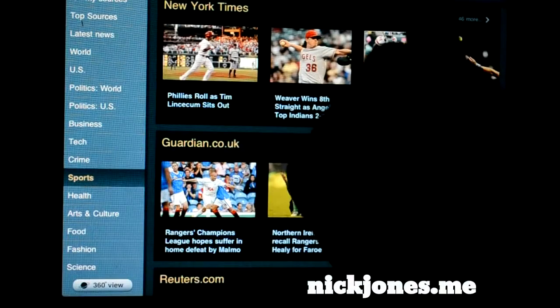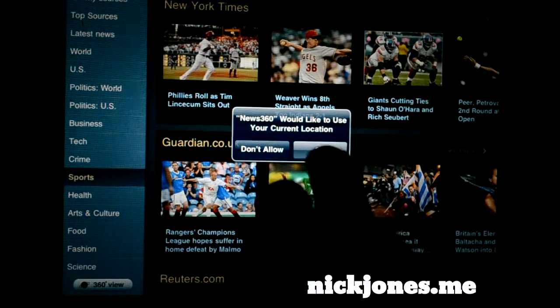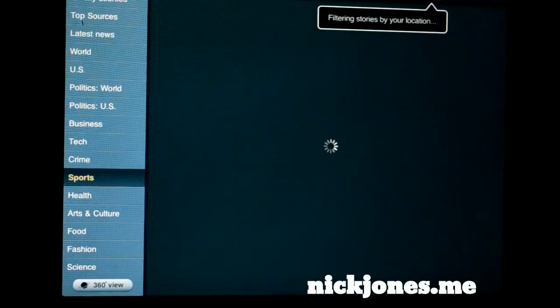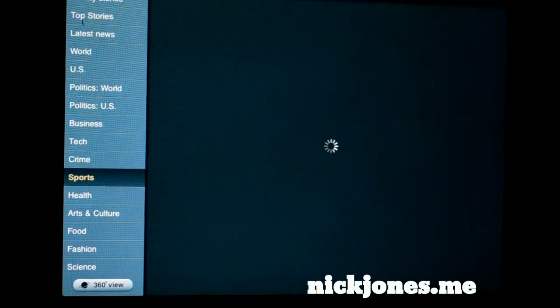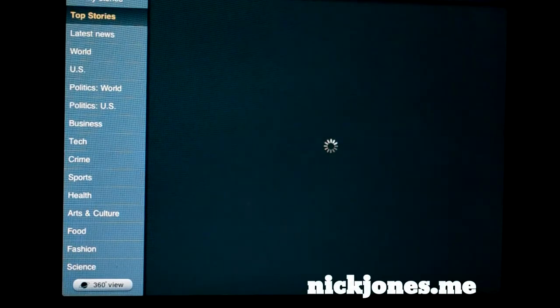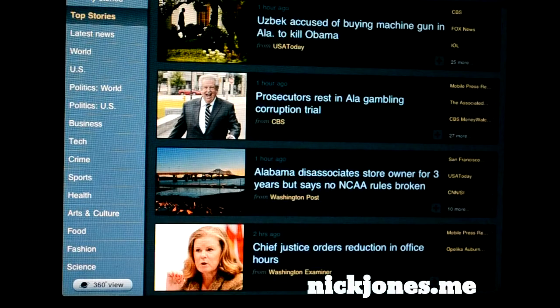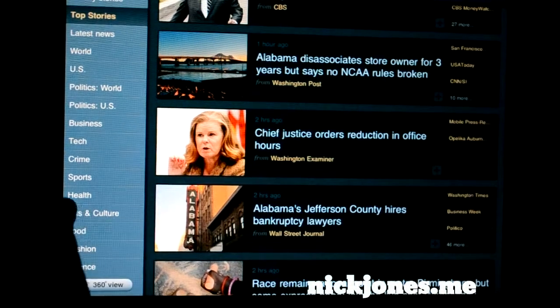One of the interesting features is you can go to your location and it will actually pull stories in and around you. Select your location and it loads for a second — not too many stories in my location — but there you go: some stuff about Alabama, some stuff about football.